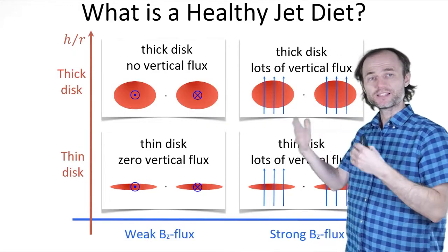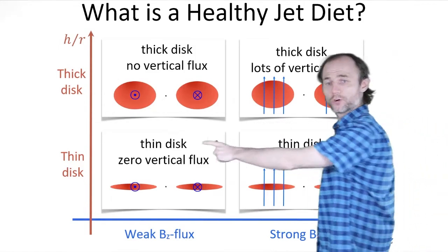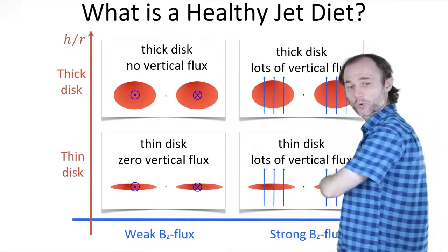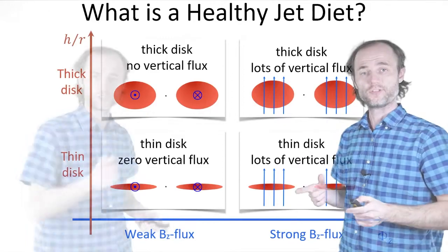I will be classifying the jets on this two-dimensional playground. The vertical axis is the thickness of the accretion disk and the horizontal axis is the strength of the vertical magnetic field.